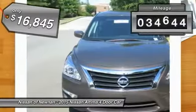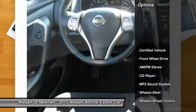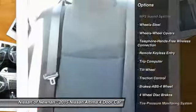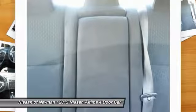This vehicle has less than 35,000 miles. Here are some of this vehicle's great options: traction control, anti-lock braking system, Bluetooth wireless data link for hands-free phone, air conditioning, front power steering, cruise control, AM FM stereo radio.